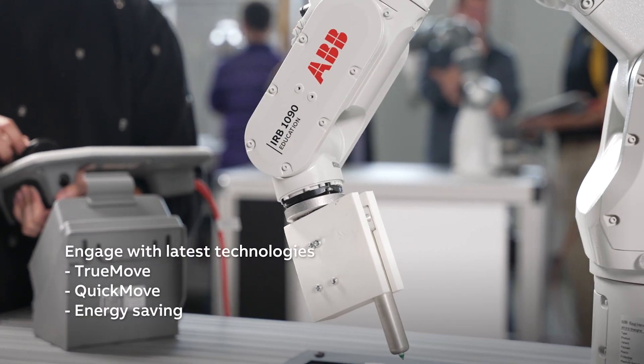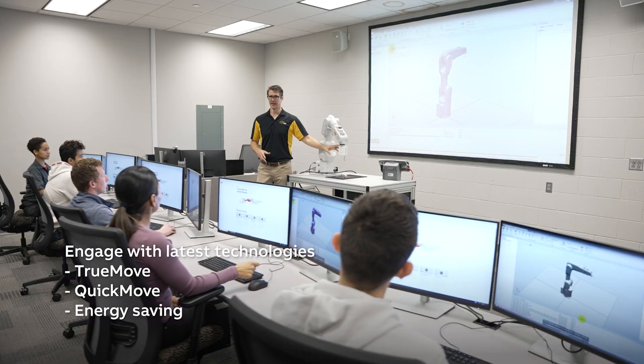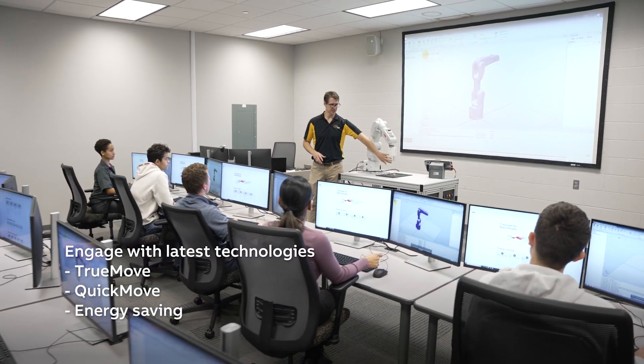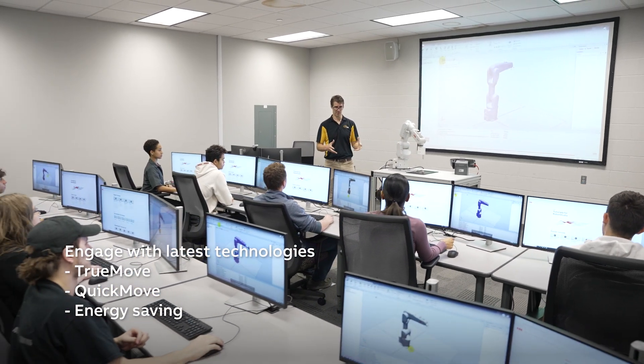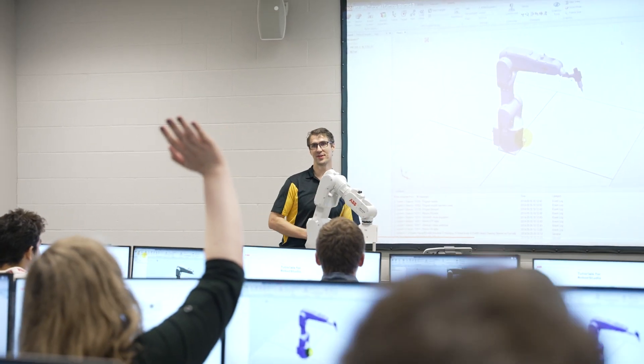By engaging with the technologies offered with this robot in the classroom, students will develop problem-solving skills, critical thinking abilities, and a solid foundation in science, technology, engineering, and mathematics.